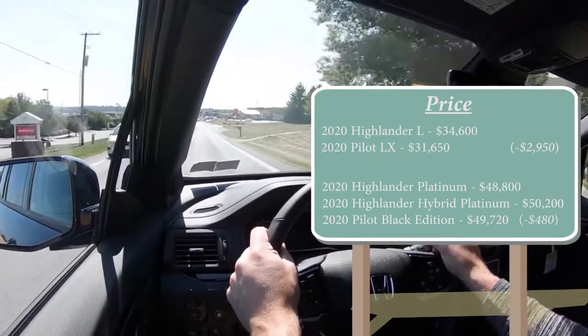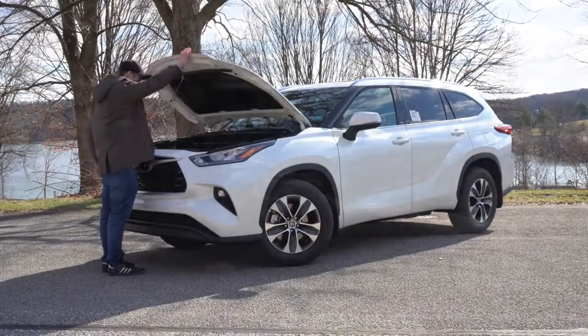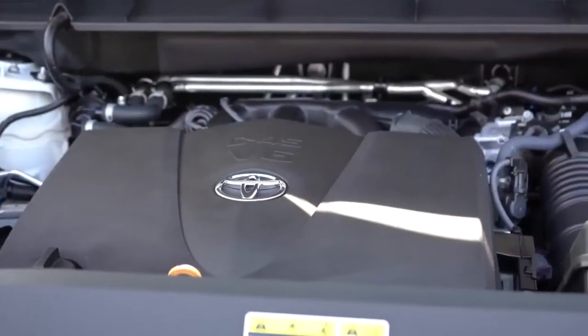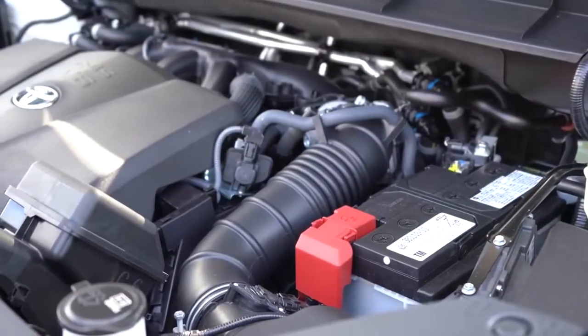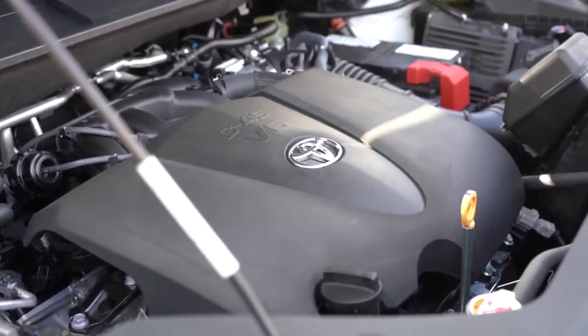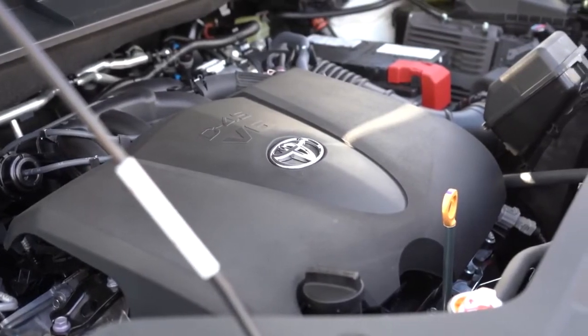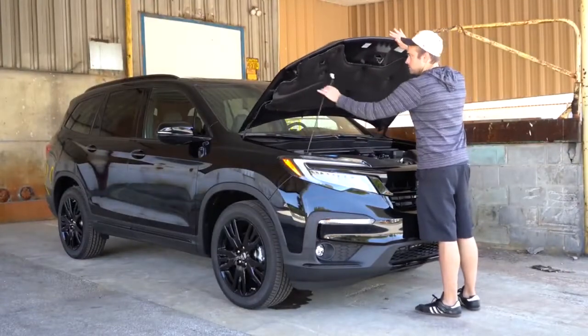Next comparison is power. The 2020 Highlander comes with a 3.5-liter naturally aspirated V6, 295 horsepower at 6,600 RPM, 263 lb-ft of torque at 4,700 RPM, with a 0-to-60 time of approximately 7.2 seconds according to Motor Trend.